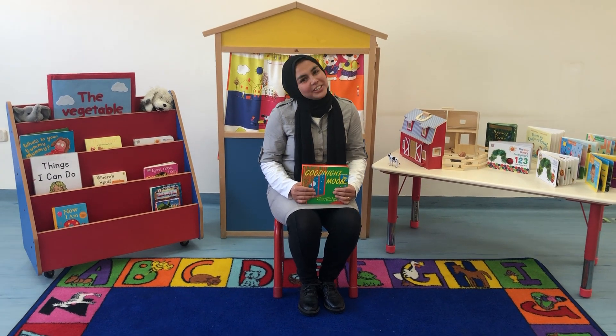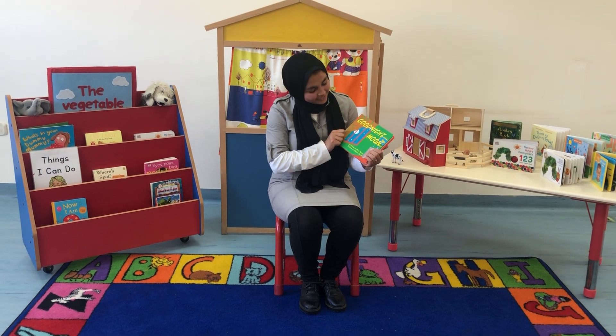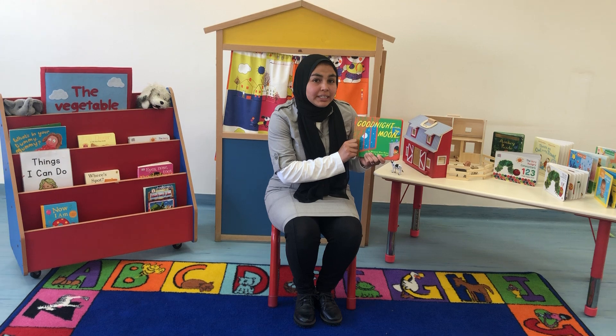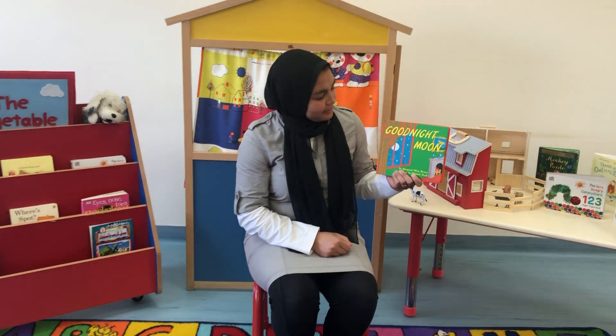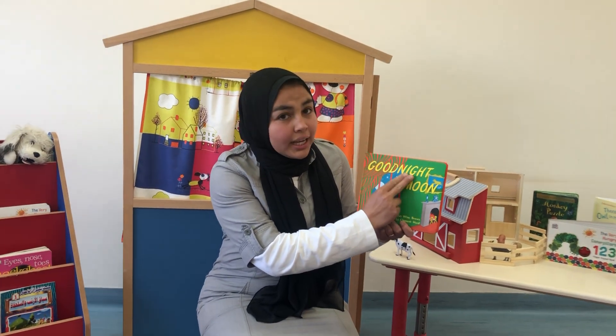Good morning! How are you friends today? Today we're going to be reading a story together. Ready? My story has a title. It's written in a new sound. It's called Good Night.